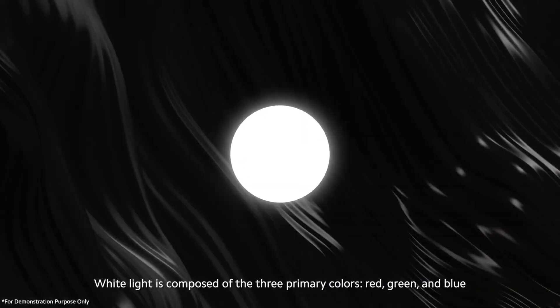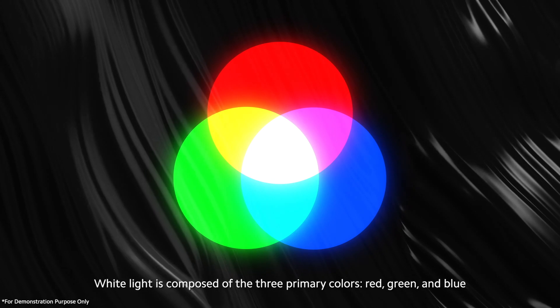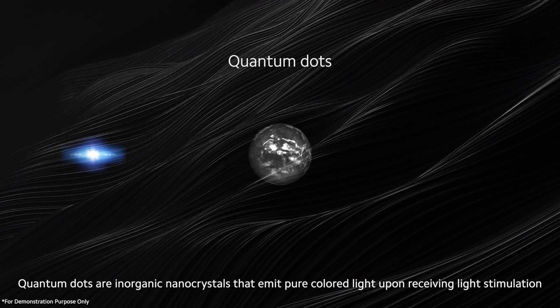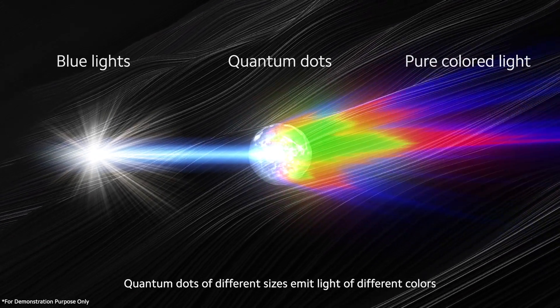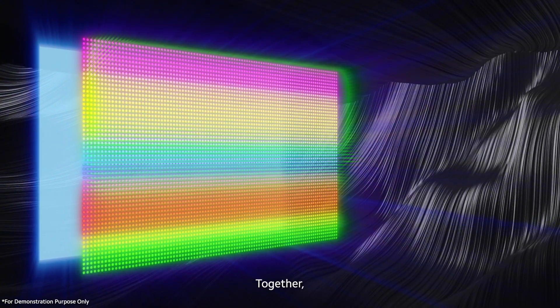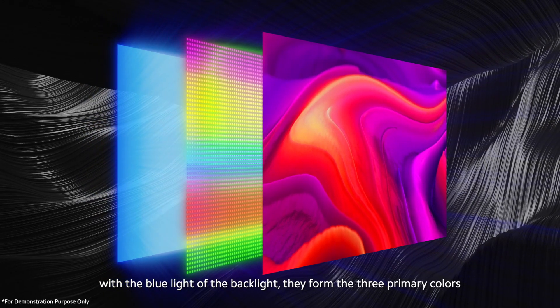White light is composed of the three primary colors: red, green, and blue. Quantum dots are inorganic nanocrystals that emit pure colored light upon receiving light stimulation. Quantum dots of different sizes emit light of different colors. Together with the blue light of the backlight, they form the three primary colors.